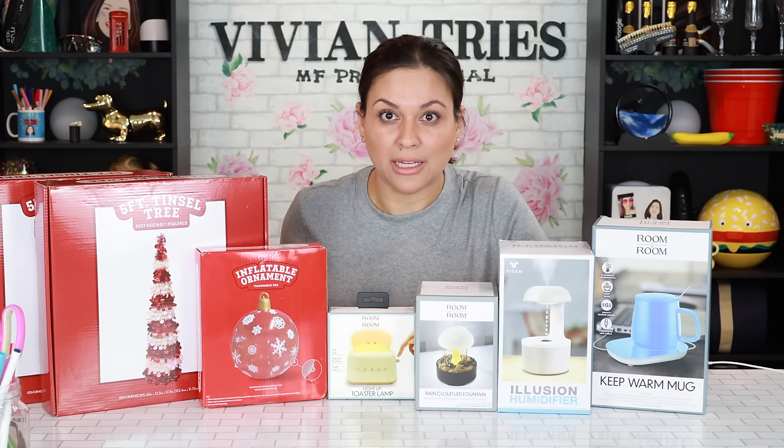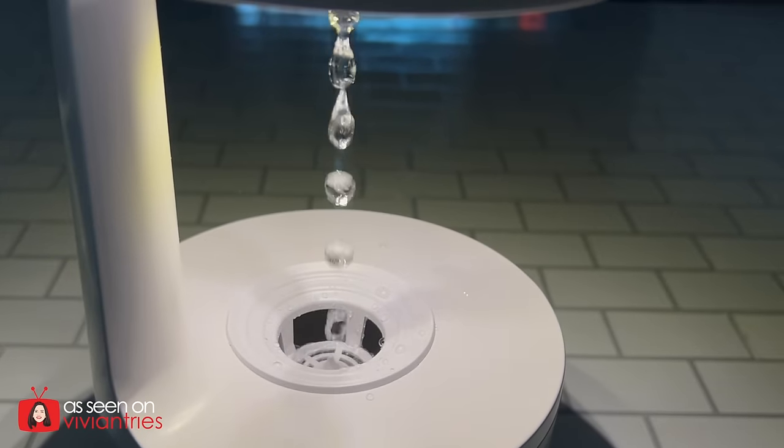Are you scared to shop the TikTok Shop like I am? Don't worry — Five Below has brought in all the products.